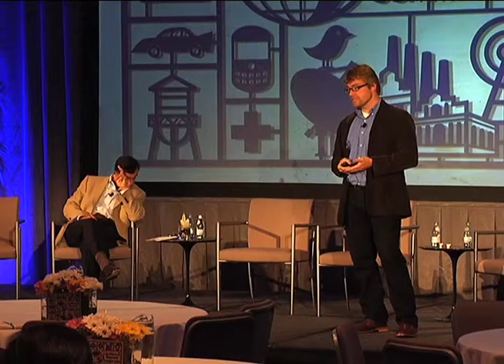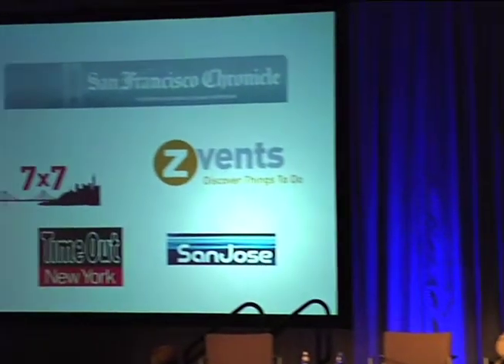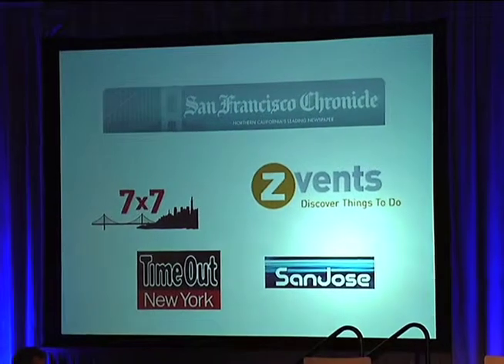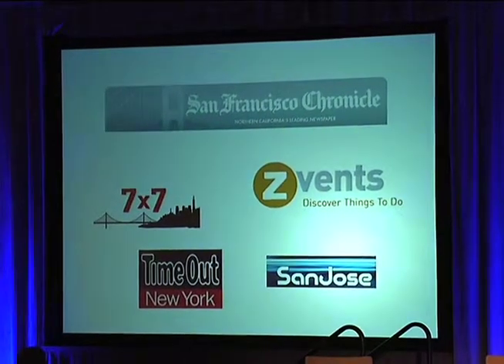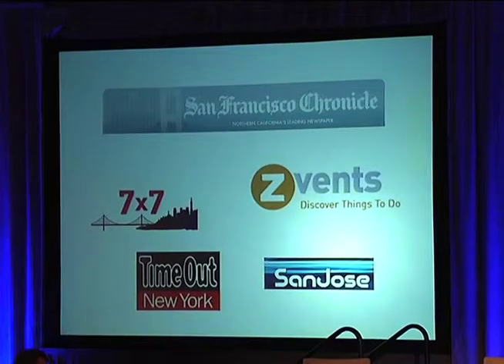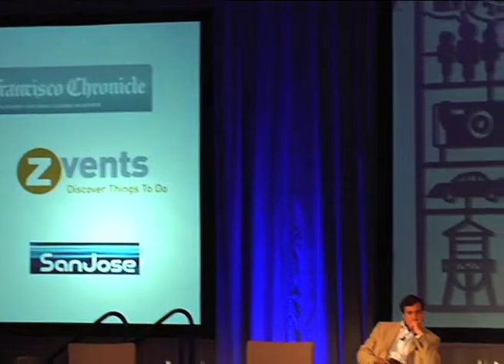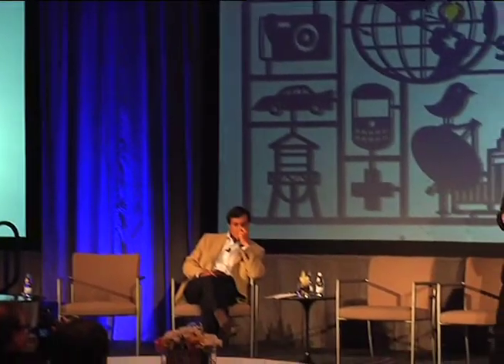We've had discussions with the Chronicle, Seven by Seven — which, for those of you who don't know, is a local San Francisco city magazine — Time Out New York, Z Events, which has 280-something newspapers in their portfolio, and convention and visitors bureaus like Team San Jose.